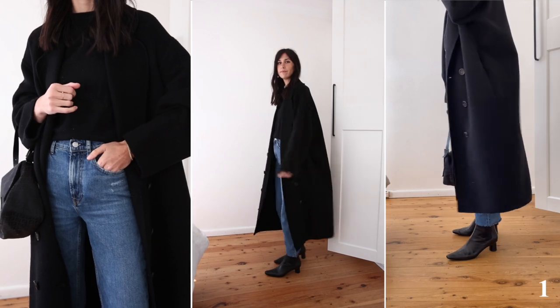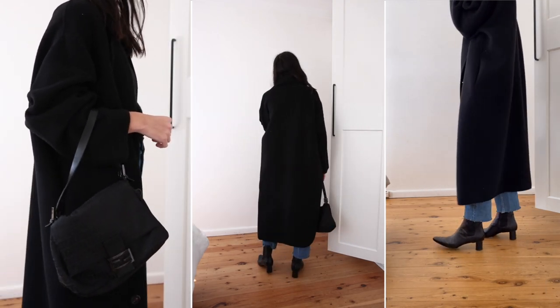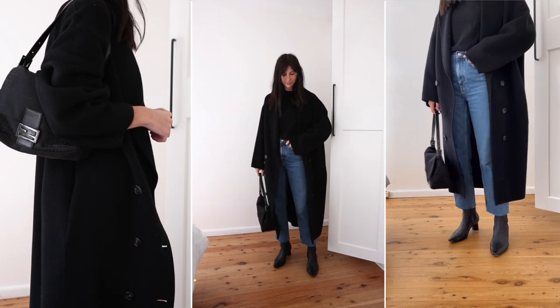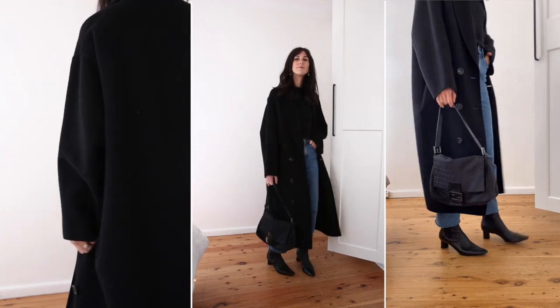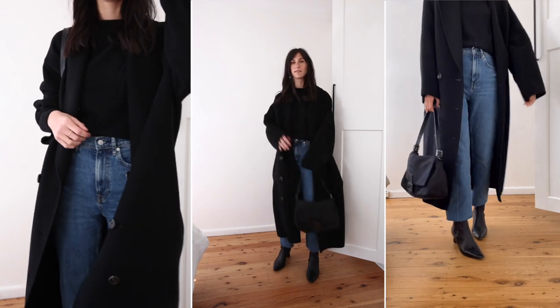The first outfit features this blue wash high-waisted pair from Everlane. These fit on the larger side so I'd recommend going down one — I'm wearing the 25 here. I wanted the jeans to be the focal point of the outfit so went monochrome with all the other elements, and clearly this one's inspired by the cold weather we've had lately.